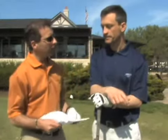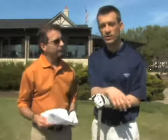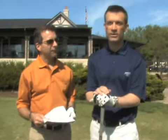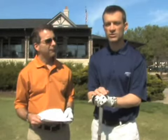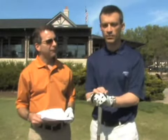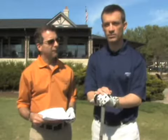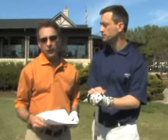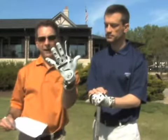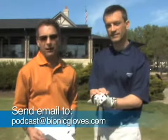So Eric, how are we going to answer this week's question? Another awesome question, Brett. It's important that we get into where the left arm and the right elbow are in the golf swing because they're critical elements. Just for your participation, Brett, you get the official Bionic Glove. If you would like to participate as well, it's real easy — send us an email at podcast at bionicgloves.com.